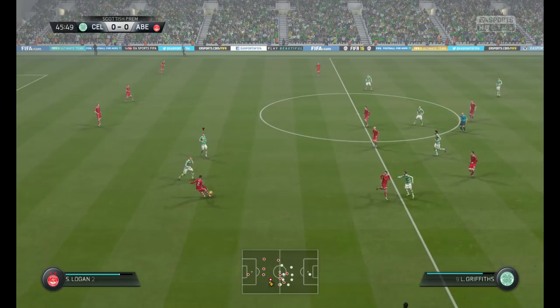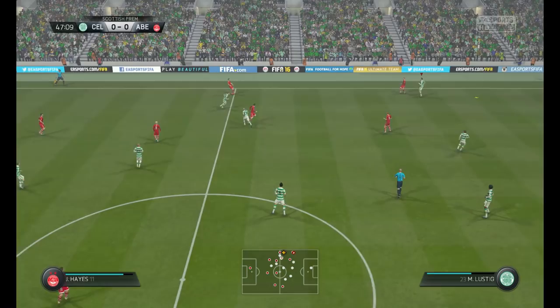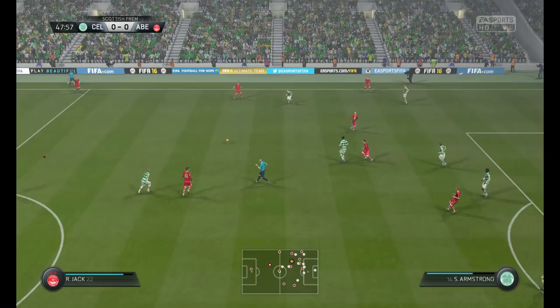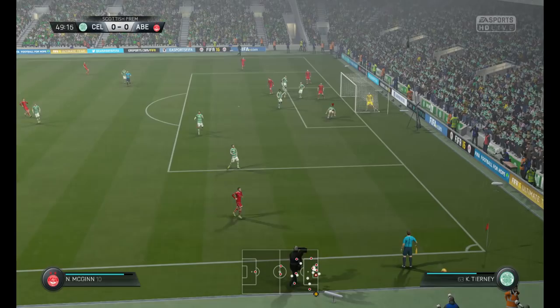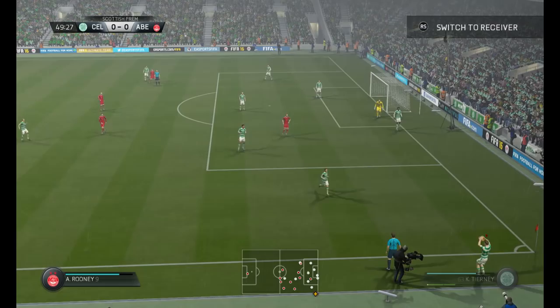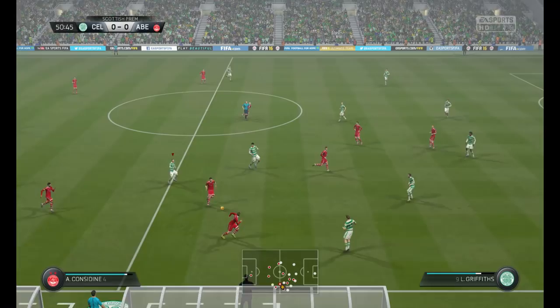Here we go with the start of the second half. They spread it out wide here, a chance to get some width into this attack. Here's the cross. Here's Roberts.